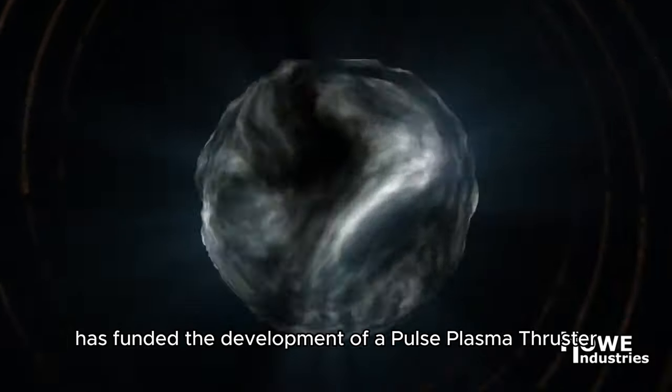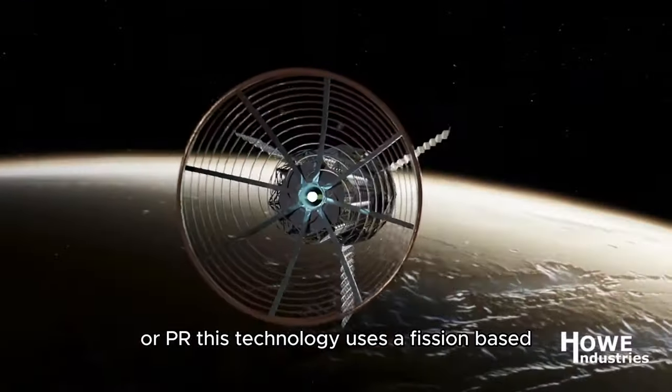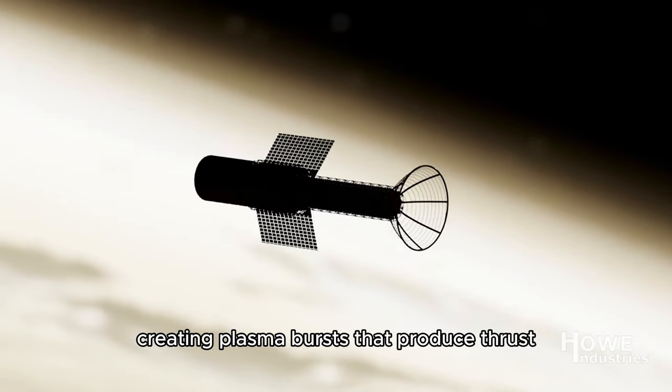In a recent report by IFLScience, NASA's innovative advanced concept NIAC program has funded the development of a Pulse Plasma Thruster, or PAR. This technology uses a fission-based nuclear power system to rapidly pulse a phase change in a liquid propellant, creating plasma bursts that produce thrust.